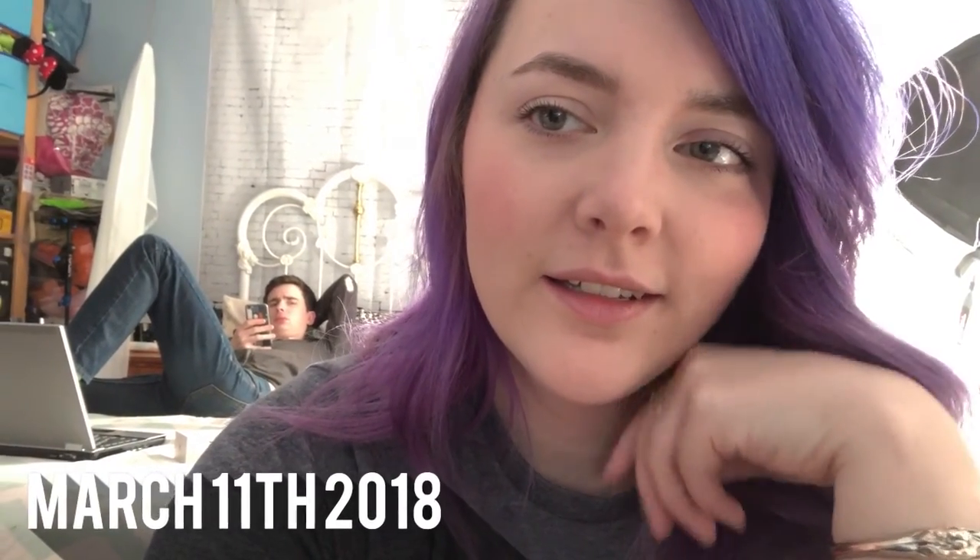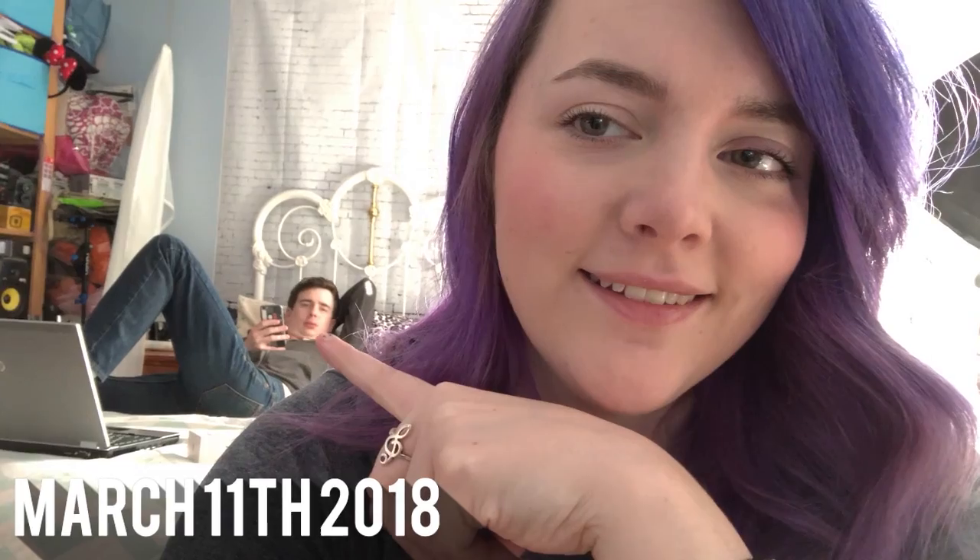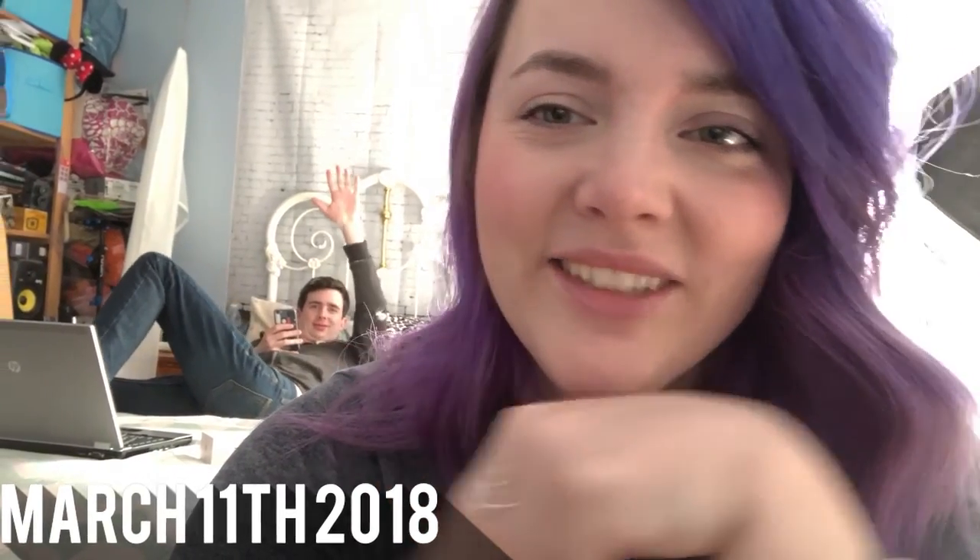Good afternoon everyone, it is the next day. Tyler's back there as you can see. It's been kind of a lazy-ish day — I edited a vlog and Tyler's been working on stuff. We have to go to Walmart because I have to print a photo for a drawing, and then it's Heartland at Nanny's night.